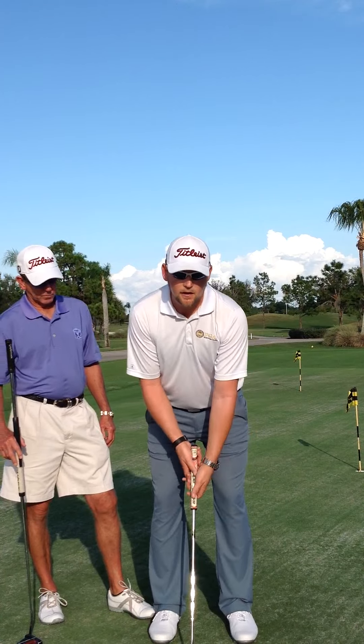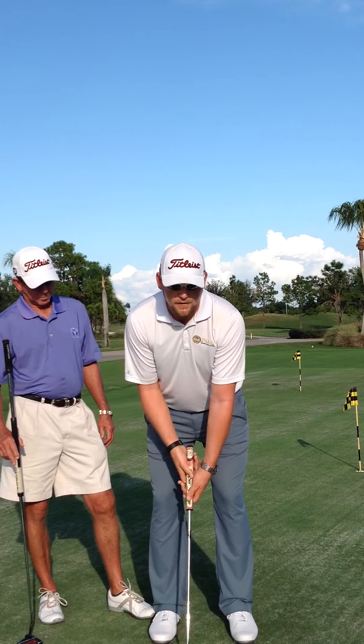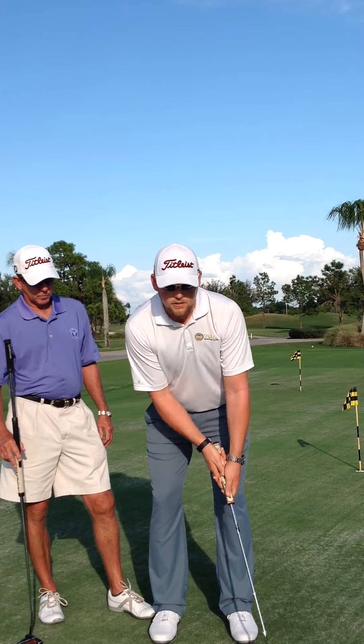Another option for a right-handed golfer would be left-hand low or cross-handed. Again, my arms are free from the body, making a free stroke.